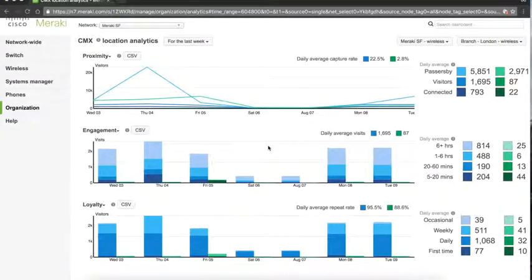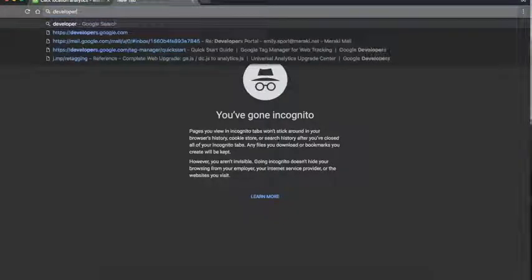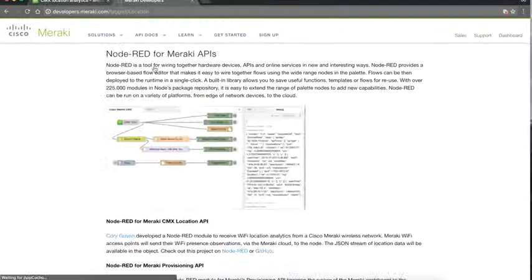CMX location analytics also has an API so that developers can access the raw client data. For information on implementing it, you can go to developers.meraki.com and navigate to the API docs under Location API, where there is a wealth of information to help you successfully implement the API for your organization.